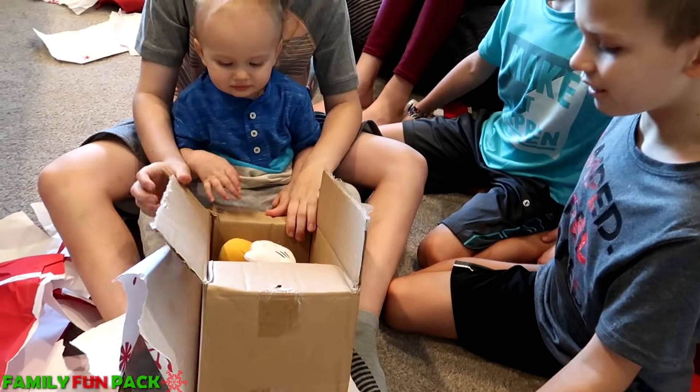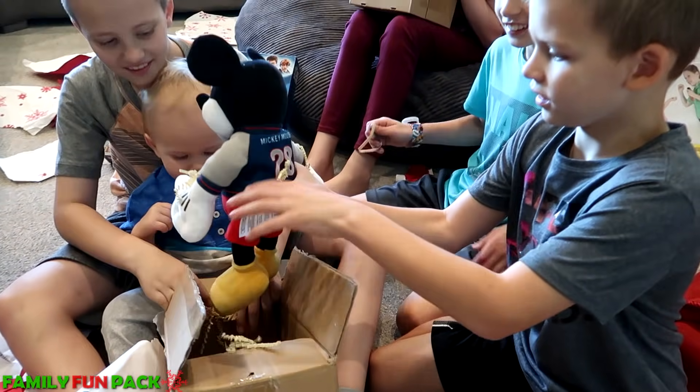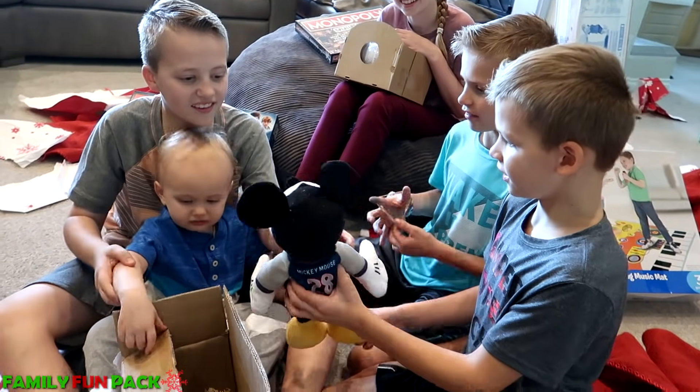Look — it looks like a Mickey! That's so cool, that's so cute. It's a super cute Mickey. Look how beautiful!